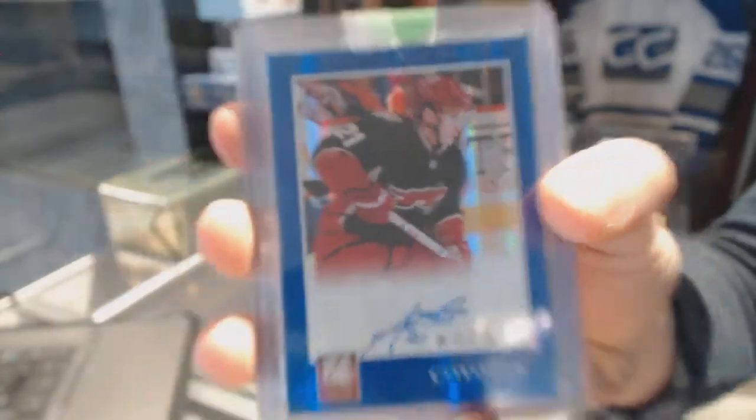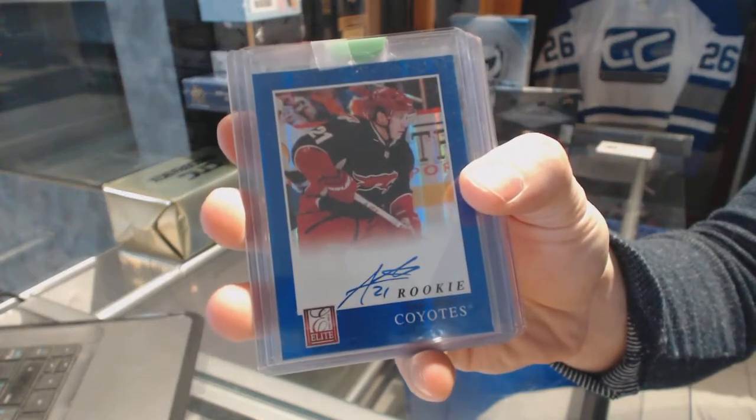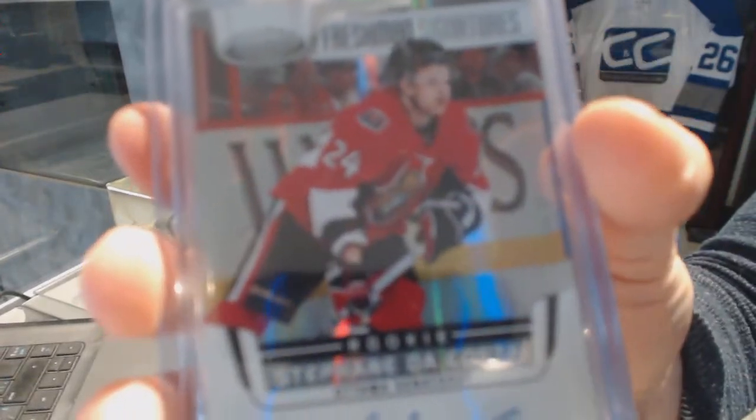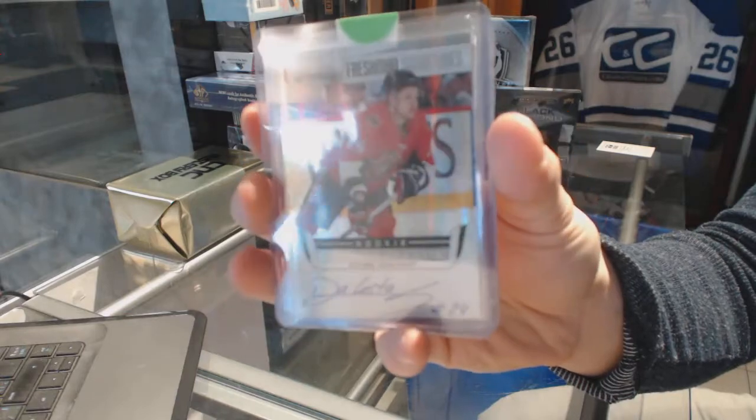We've got an 11-12 Elite Rookie autograph for the Arizona Coyotes' Andy Mealy. We've got an 11-12 Certified Freshman Signatures for the Ottawa Senators' Stefan DaCosta.